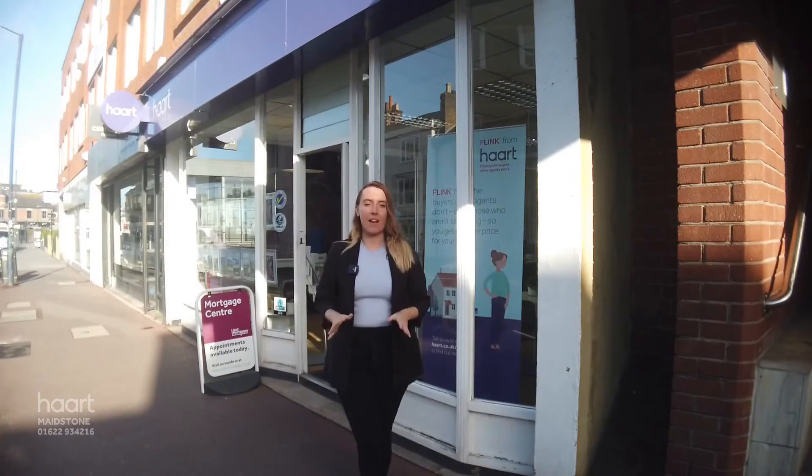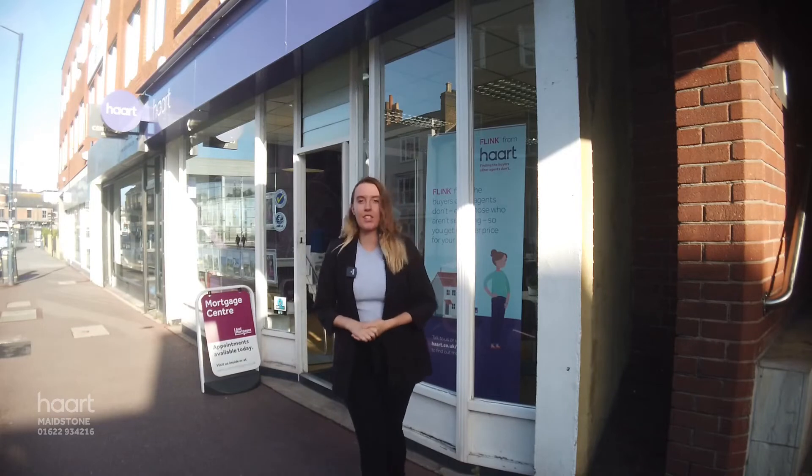There you have it guys, a lovely family home. I'd love to show you around. Either pop into the office or give us a quick call on the number below. We'll see you soon.